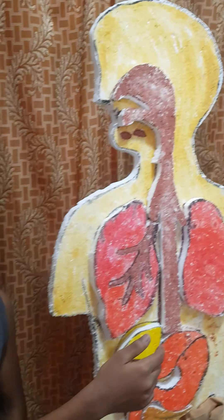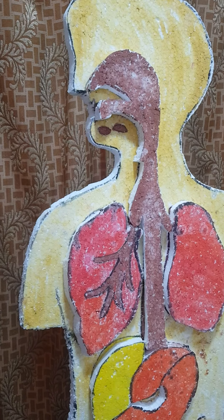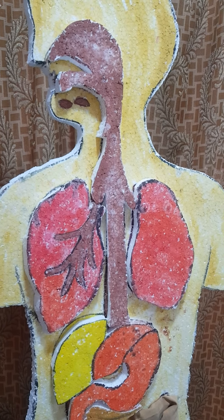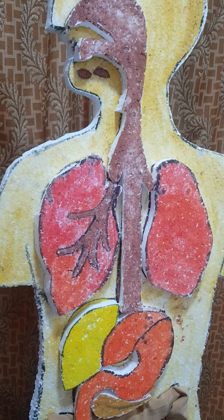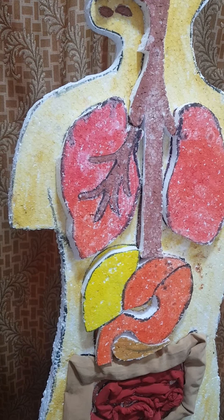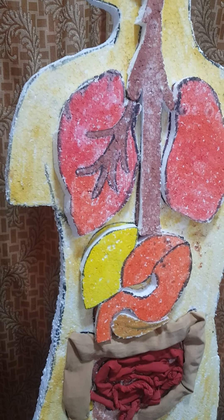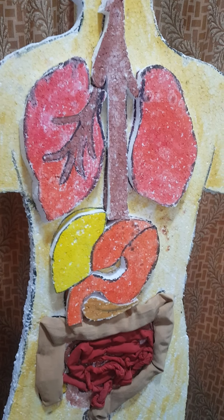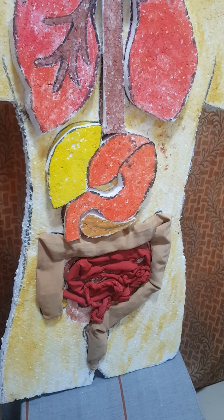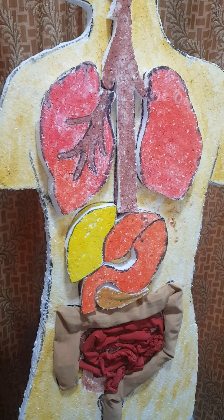Look, this is our human body. Our body is the most valuable possession. The body consists of organs such as eyes, ears, nose, and skin, along with various systems that help in their function. It is our duty and responsibility to protect it and keep it healthy.